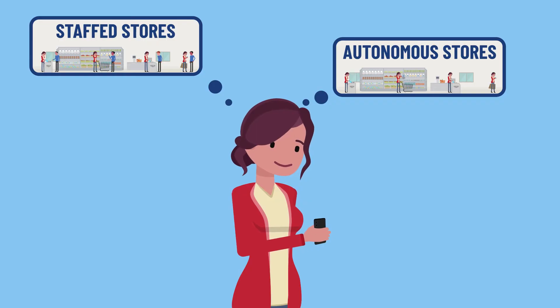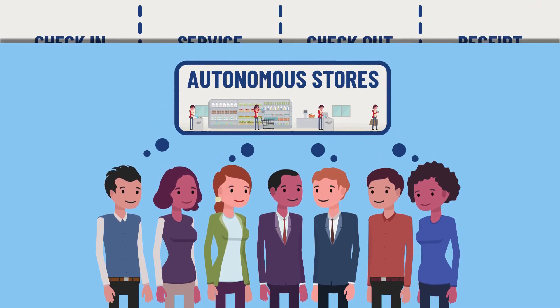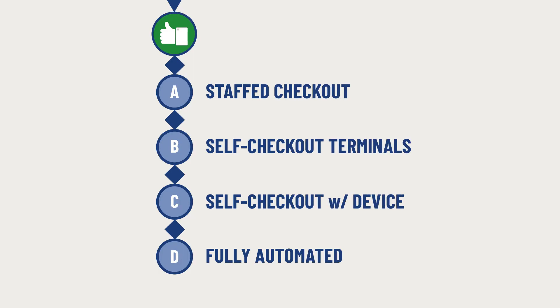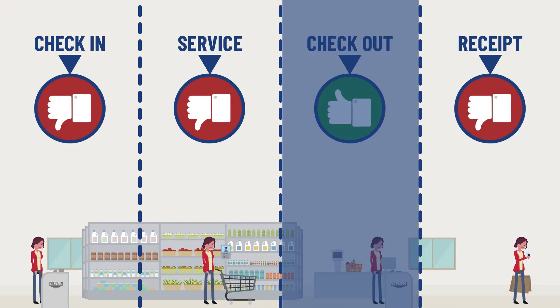So what do customers prefer? Recent research shows that customer habits are sticky — they still prefer staffed stores in most cases. However, that might change in the future as consumers become more tech savvy and retailers learn to adapt their operating models. The one area where autonomous stores perform as well as traditional stores is the checkout process — all checkout options, staffed or autonomous, are perceived as equally good.